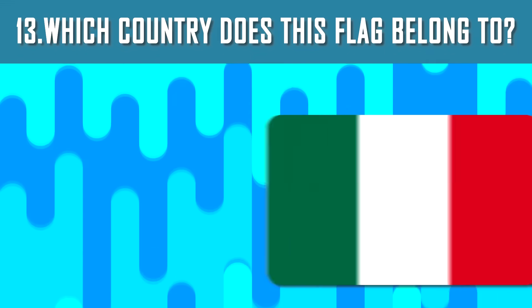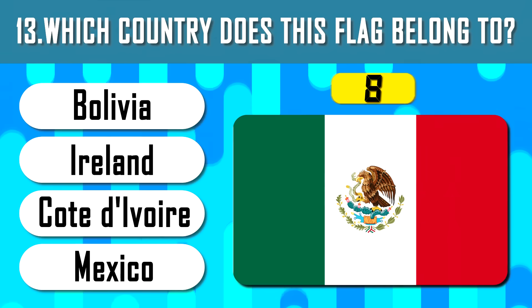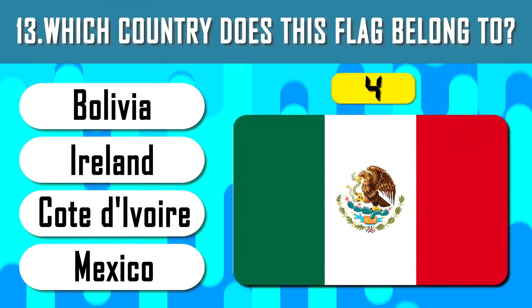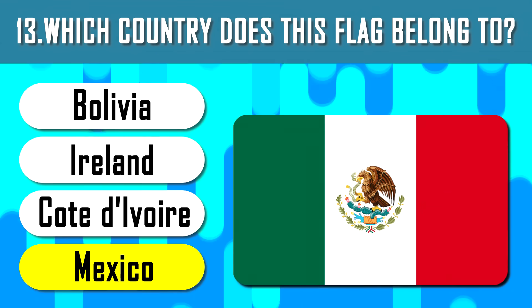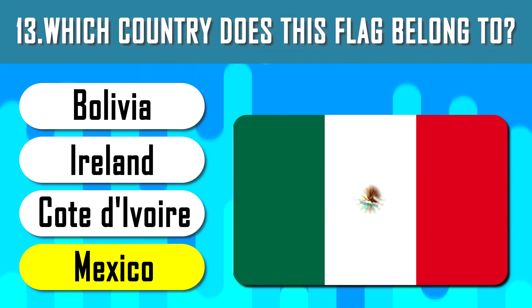What country's flag is this? One of the most populous countries in the world — Bangladesh. What about this flag? If you remove the emblem of the country from the center of the flag, it cannot be distinguished from the flag of Italy.